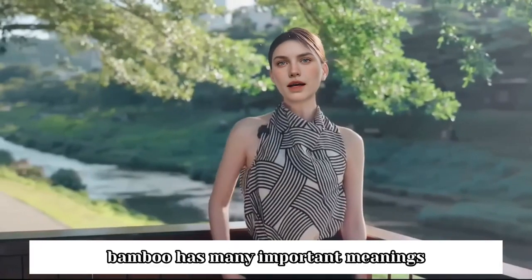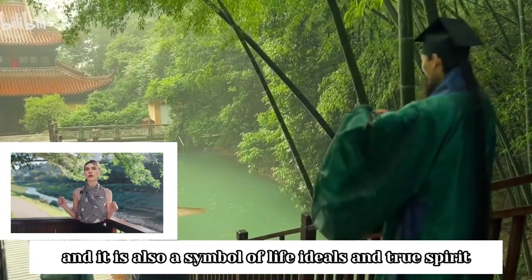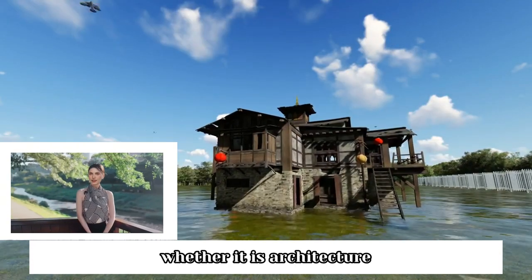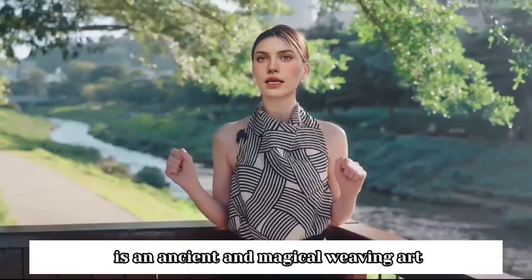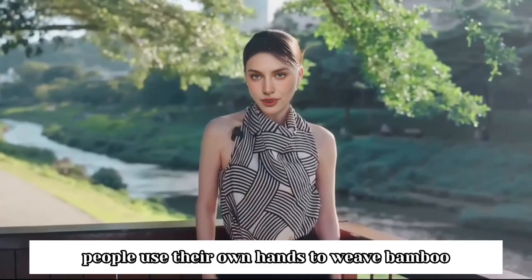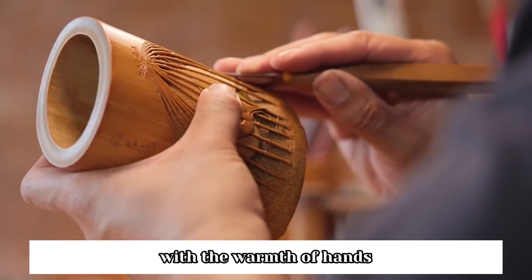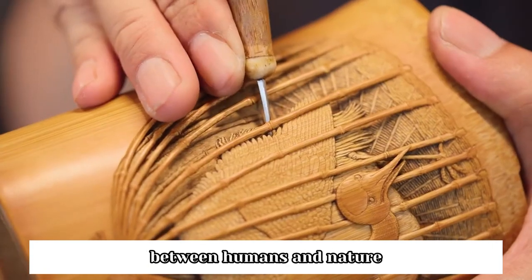In Chinese culture, bamboo has many important meanings. It is a humble and elegant gentleman, and it is also a symbol of life ideals and true spirit. At the same time, bamboo has been present in our daily lives since the past, whether it is architecture, weaving, carving, papermaking, etc. Chinese bamboo weaving art is an ancient and magical weaving art. In areas where bamboo is abundant, people use their own hands to weave bamboo from their backyard as their daily necessities. The birth of every bamboo product, with the warmth of hands, reflects the way of harmonious coexistence between humans and nature.